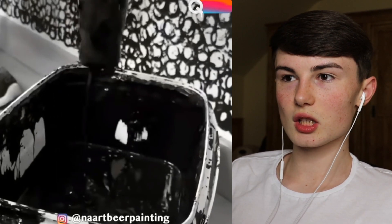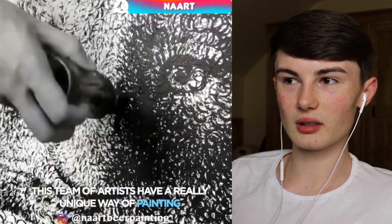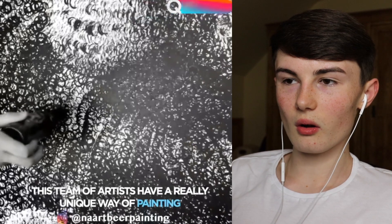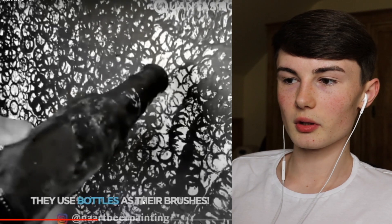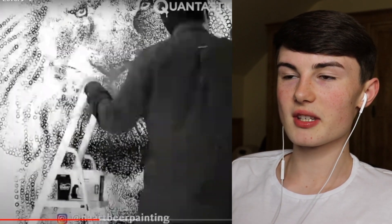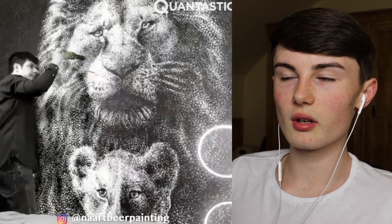So this looks like bottle paint, basically where you get the outline of a bottle and make art out of it. This guy is making a really big design - I think that's a tiger or something like that. They use bottles as their brushes. That must take them so long - if they mess up one time the whole drawing is ruined. Look at that drawing right there - that is cool.